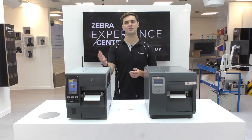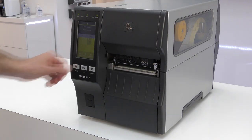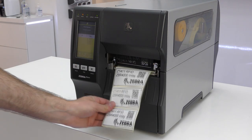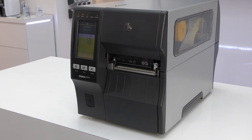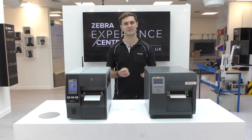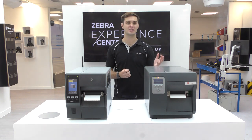On the ZT411 you have the option of purchasing an RFID version of the printer or upgrading a standard model via a field-installable kit that takes less than 10 minutes to install. Both regular and thicker on-metal RFID tags can be printed, and RFID is not supported on the i-Class.